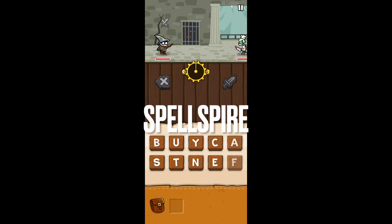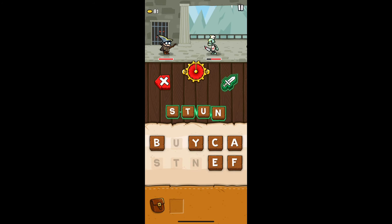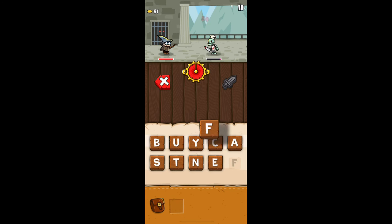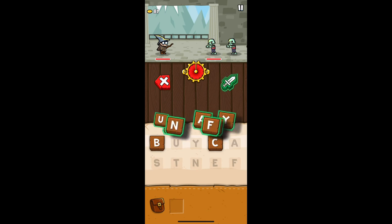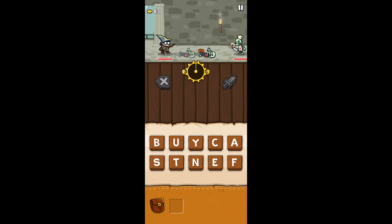Next up we have Spellspire. Spellspire mixes the RPG genre with the word puzzle genre and it really does work. You're given a set group of letters and you make as many words as you can out of those letters to perform attacks against enemies, unlock chests, and do other actions. Your character progresses from left to right through levels, and you gain gear that ups your stats and strengthens your character over time. It really reminds me of those typing games from back in the day where you typed words to kill things, except here you have to form the words yourself from a given set of letters. If you enjoy RPGs and want a sense of progression in your word puzzle game, definitely check this one out.